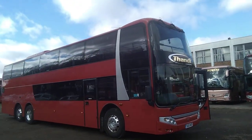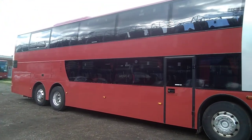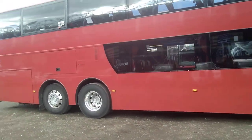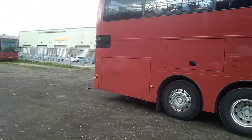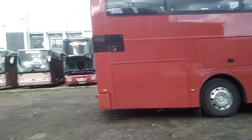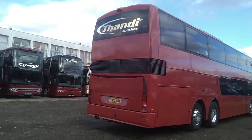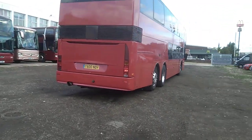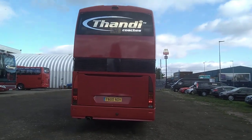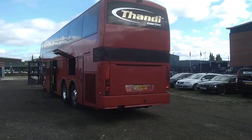As we make our way around the vehicle we can see it is very straight on the body, fitted with alloy wheels, no obvious marks or damage. Down the offside we have the Scania Euro 3 engine at the business end, driven through a ZF fully automatic gearbox. There is a little bit of a mark on the back corner but nothing major.